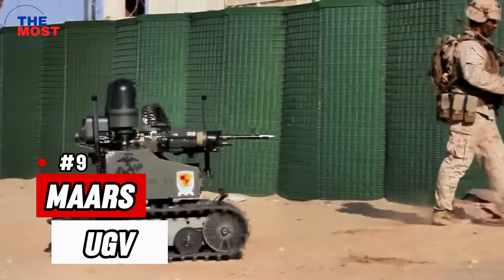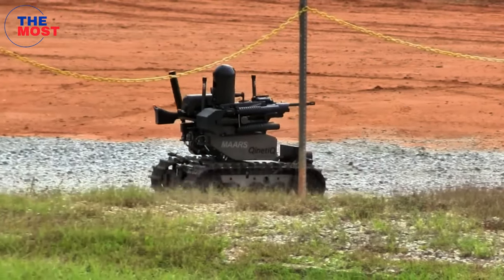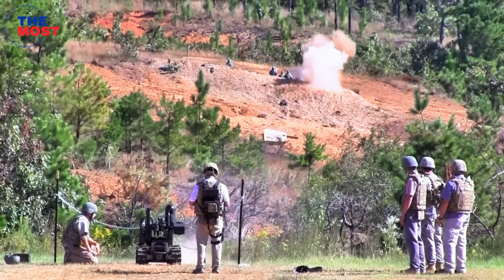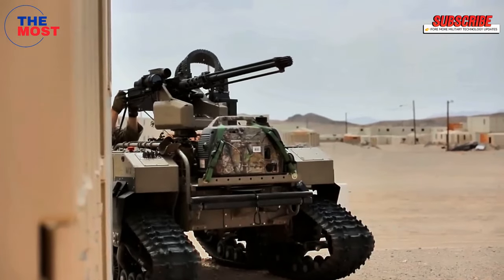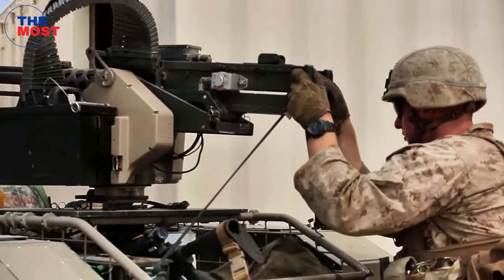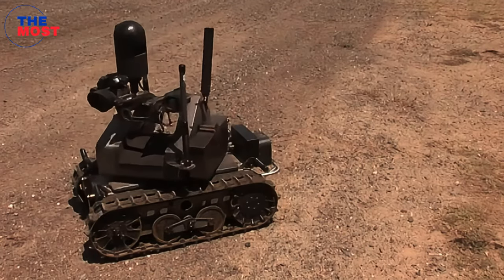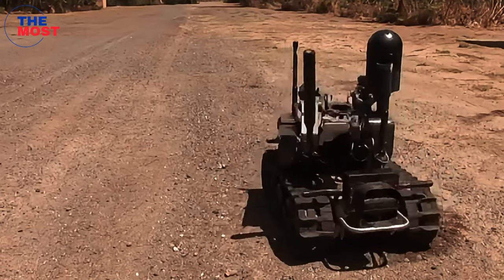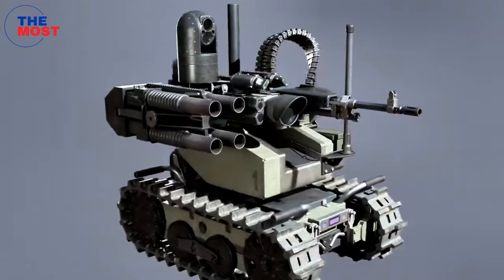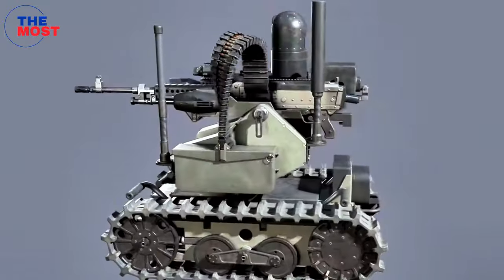Number nine: MARS, developed by Kinetic. MARS — Modular Advanced Armed Robotic System — is a UGV made for reconnaissance, surveillance, and target acquisition. MARS can keep a safe distance from enemy fire while carrying out various security missions including ambushes, hostage rescue, and forced entry. It has motion detectors, day and night cameras, a microphone and loudspeaker, and can move at 11 kilometers per hour. Its weapon arsenal includes a grenade launcher, machine gun, as well as non-lethal laser dazzlers and audio deterrents.